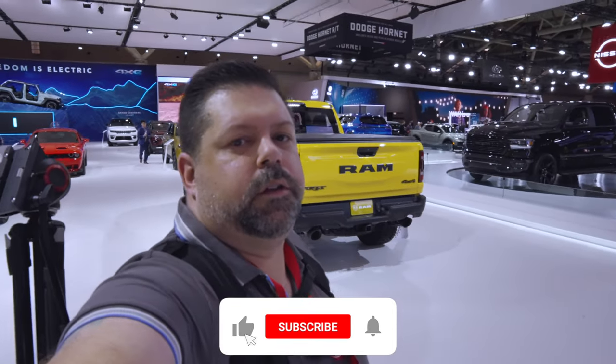Really nice special edition truck there for the TRX. I hope you guys are enjoying the content — if you do, consider subscribing, leave a comment down below, and we'll see you guys in the next one. Take care.